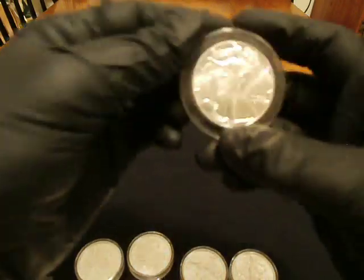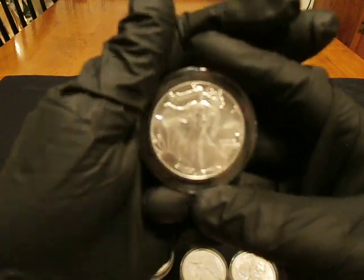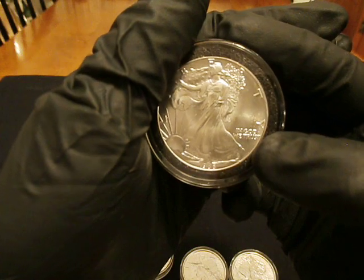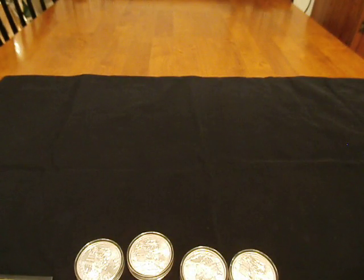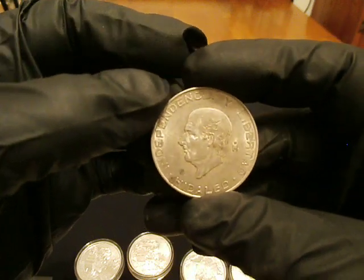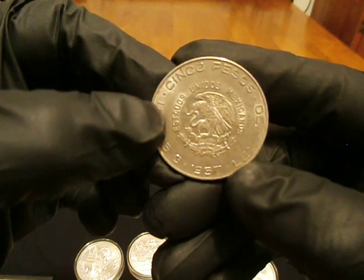I picked this up — it's an '88 American Silver Eagle. Pretty decent price. Won this on an eBay auction for like $8.50 shipped. That's pretty nice.